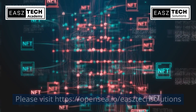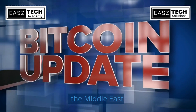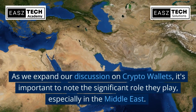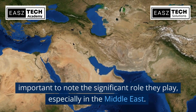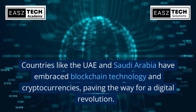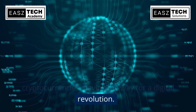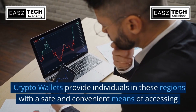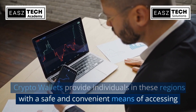As we expand our discussion on crypto wallets, it's important to note the significant role they play especially in the Middle East. Countries like the UAE and Saudi Arabia have embraced blockchain technology and cryptocurrencies, paving the way for a digital revolution. Crypto wallets provide individuals in these regions with a safe and convenient means of accessing digital assets.